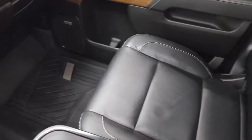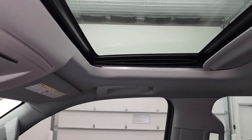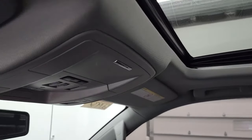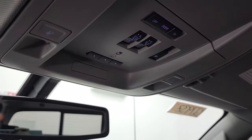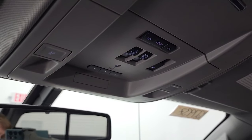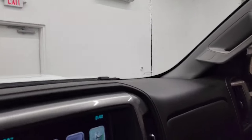It does have the 110-volt, 150-watt plug-in down there. You can see the passenger side floor mat and seat are in excellent condition as well. Smells very clean inside this truck — I don't think this truck's ever been smoked in. The headliner is in nice shape. It does have the power sunroof up here. You get your HomeLink buttons for your garage door, security systems, and lighting systems, your sunroof controls, power sliding rear window button, map lights, and OnStar and SOS buttons in the rearview mirror.